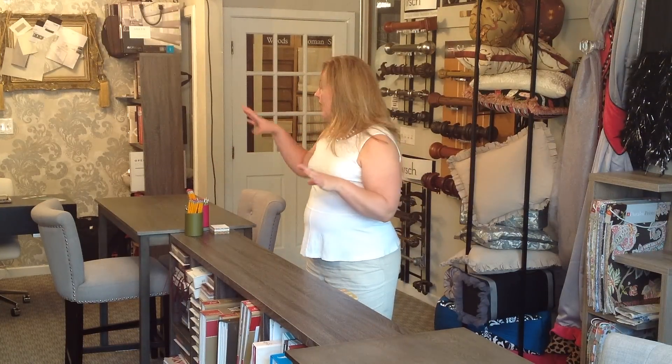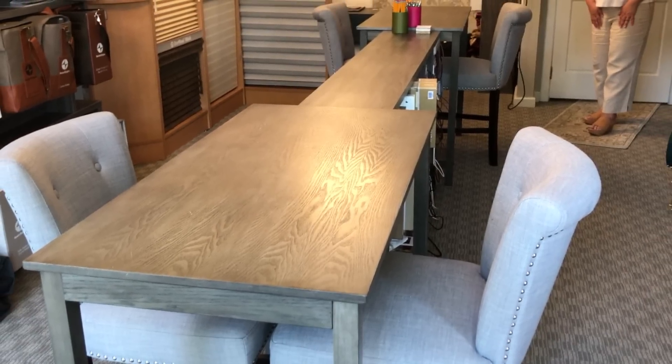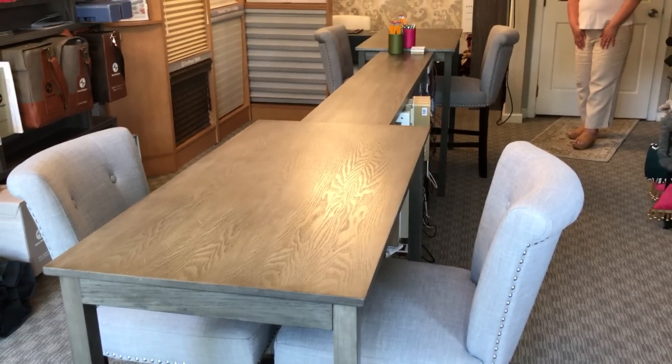When our clients enter this space, we've utilized the center portion so that we can be working with two clients at one time, or just use it for display presentation areas if we have just one client. We feel it's very important, given the high dollar amount our clients are spending, that we spend individual time with each and every one of them, which is why we don't have open hours — we're by appointment only.